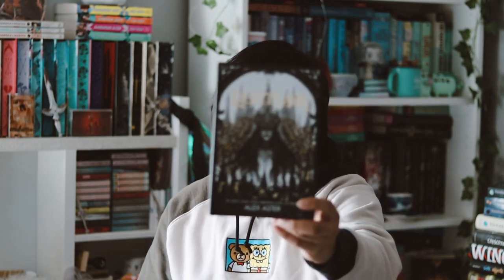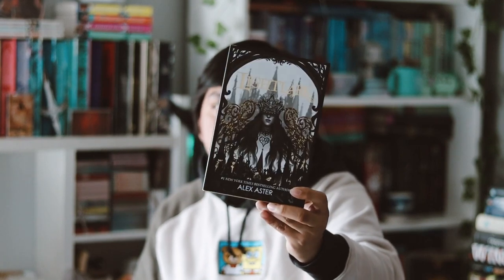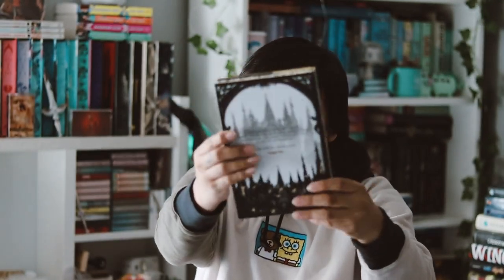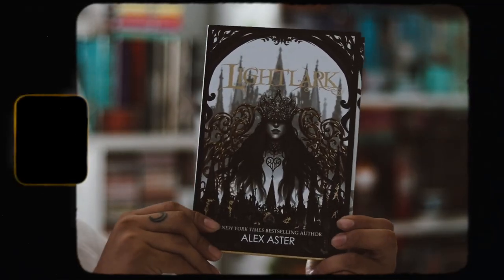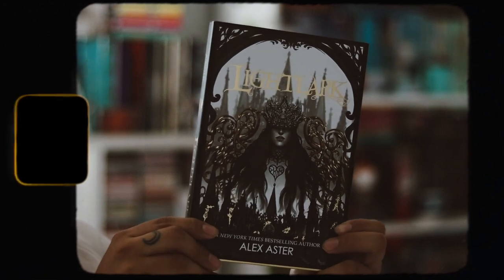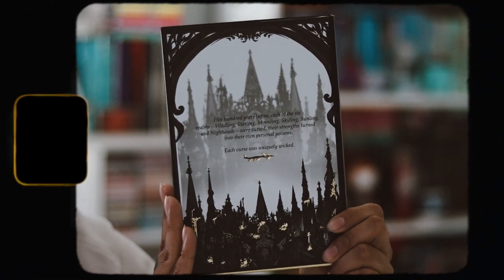Now we're on to the actual book. This month's book for October is Light Lark by Alex Aster. I've heard this book is pretty bad, but it is actually really pretty — I really love the gold foil on it, and then we have these nice gilded bird edges on the side and on the top and bottom as well. They look really nice.